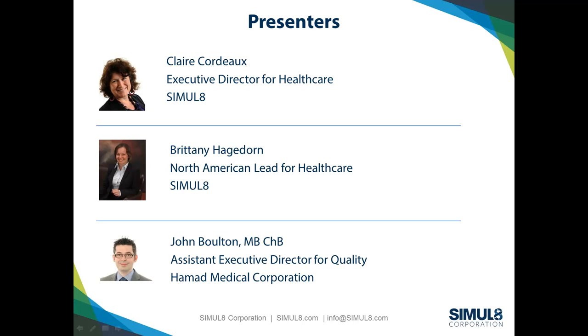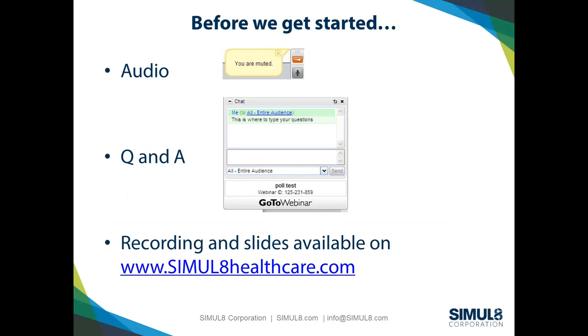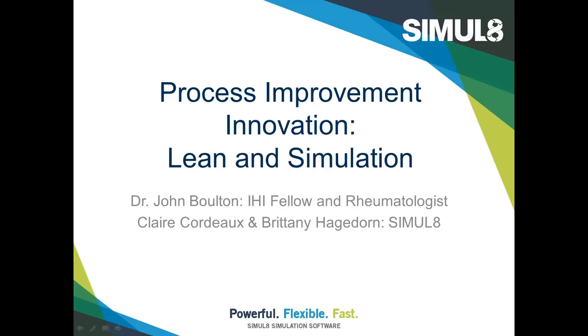I'm joined by Dr. John Bolton, an IHI fellow and rheumatologist, and also our own Claire Cordeaux and Brittany Hagdorn. Just a couple of housekeeping items: everyone is muted, so if you have any questions please post them into the chat panel on your right-hand side. The recording and slides will be available on simulatehealthcare.com, and we'll also be emailing those out to everyone who attended and registered for the session.